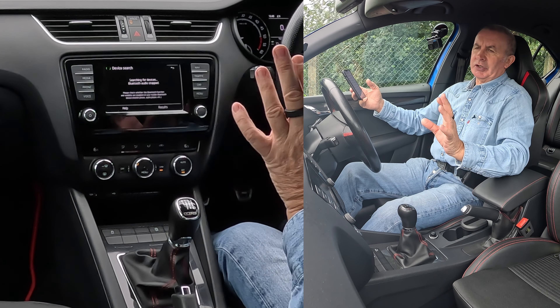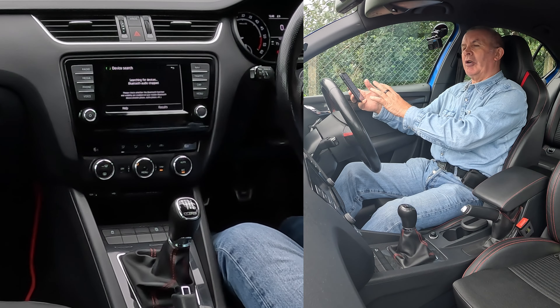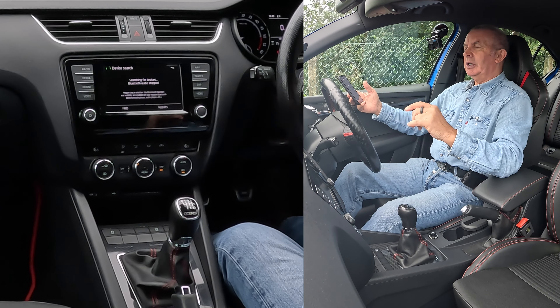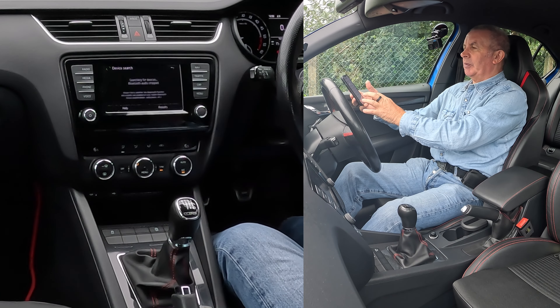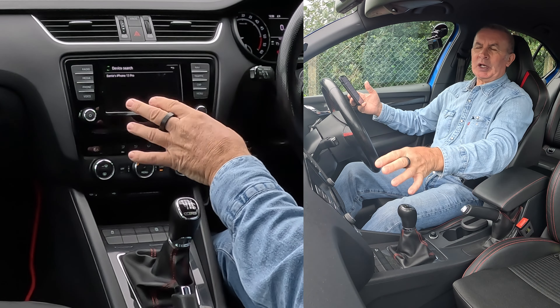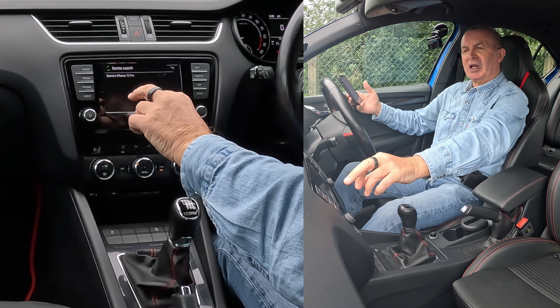It's often easier to do it from the car's screen to the phone than the phone to the car. Sometimes if you do it from the phone to the car, you then have to start putting a pin number in and then a pin number on the system, whereas this usually generates a random pin number.